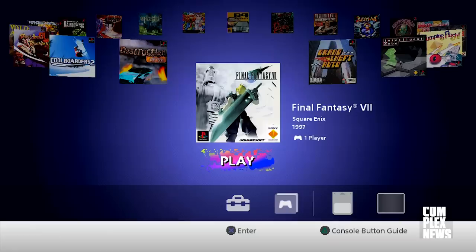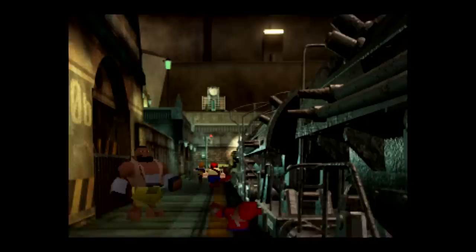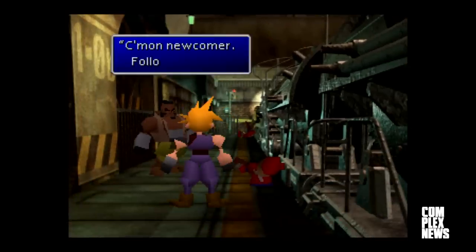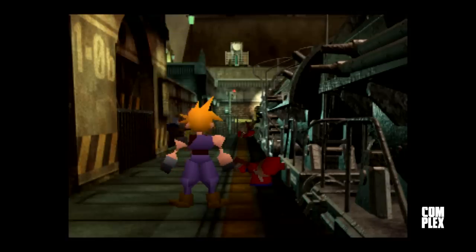A cult classic that's been remastered, rebooted, remade, and held as the gold standard for entries into the franchise, Final Fantasy VII holds up surprisingly well on the PS Classic. Final Fantasy VII debuted to massive worldwide sales and critical fanfare in 1997, three years after the original PlayStation console's launch.